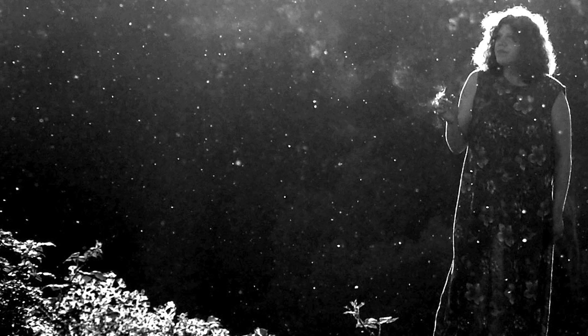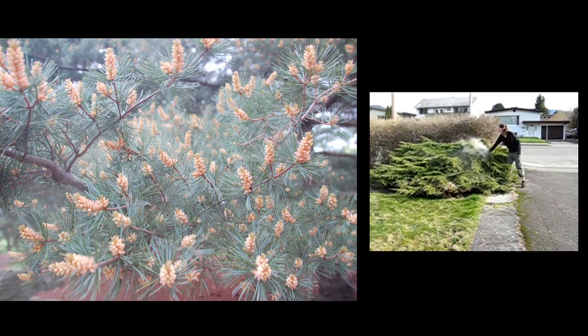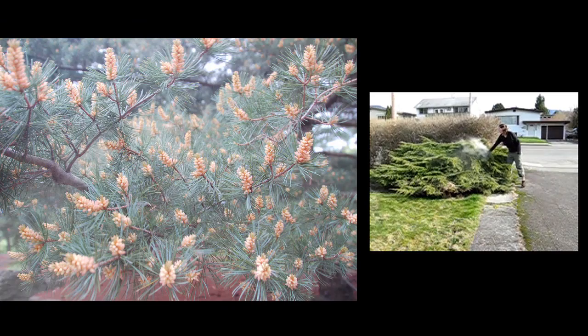Wind-distributed pollen generally spreads according to local wind currents but is clustered around the plant that disperses it. Plants that use wind-distributed pollen generally produce a lot of light pollen so that it can be blown to nearby plants. Much of it may be gathered around the base of large trees, because it is collected via rainwater and deposited at the base of the tree.